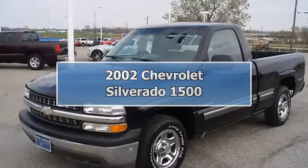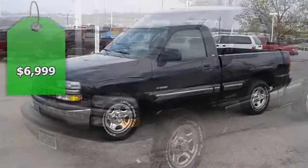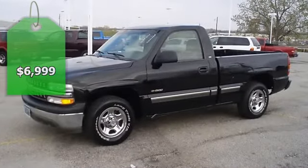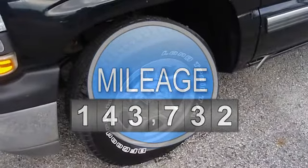Looking for a light hauling truck? Check out this 2002 Chevrolet Silverado. One owner, locally owned. Not a lot of frills. Air, CD, tilt, and tow package.